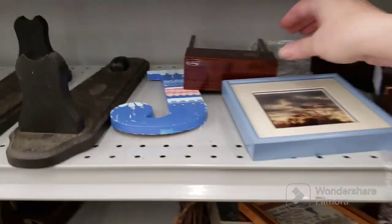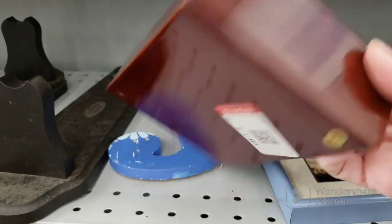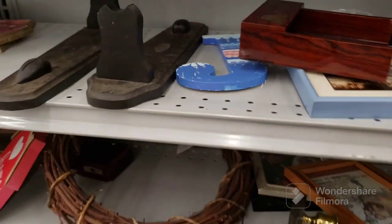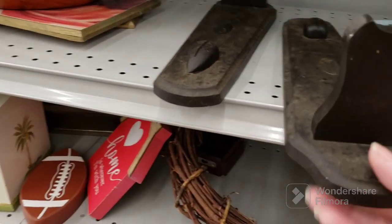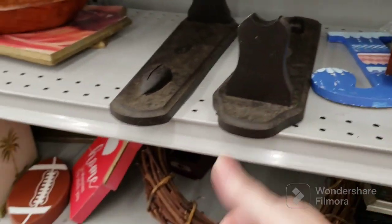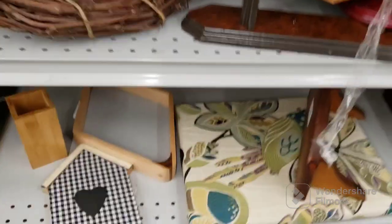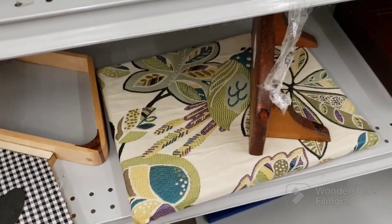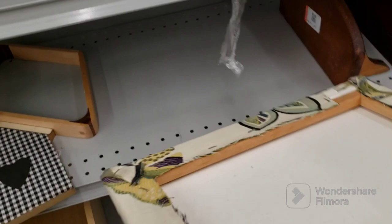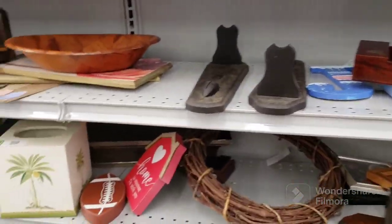That's a pretty lacquer something for $1.09. Wildlife collection — there was something on those that no longer exists. That bird tapestry is still here. The price has gone off it, so that's out of the picture. Let's see what we can find in the first miscellaneous aisle. This is a shelf — I thought it was for a flag but I was wrong.